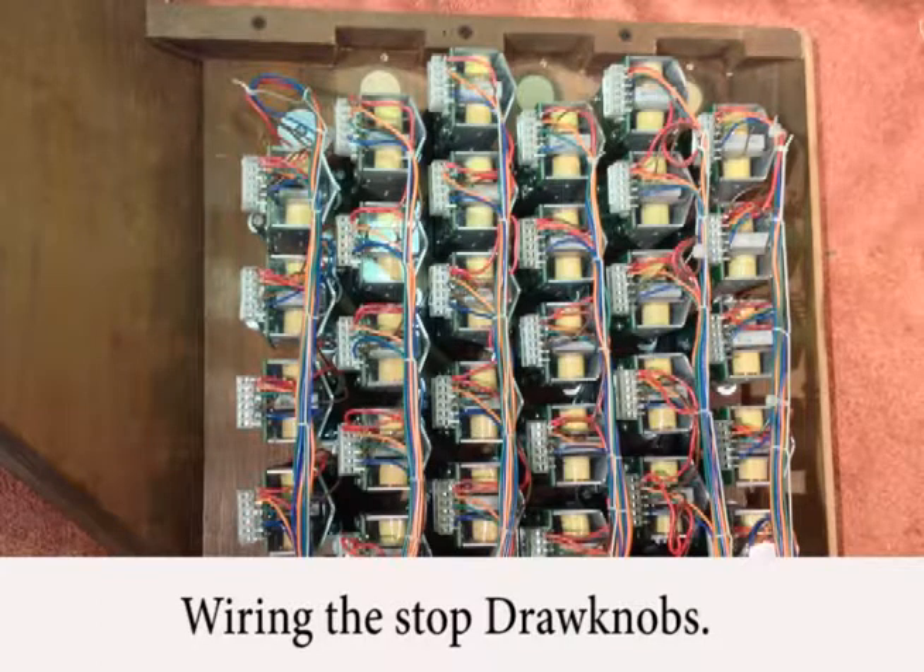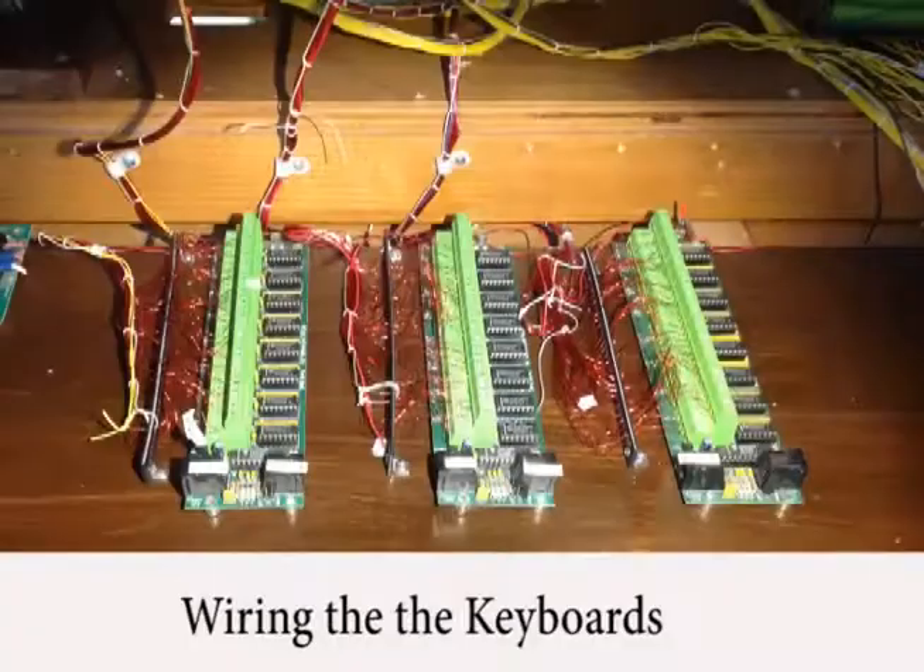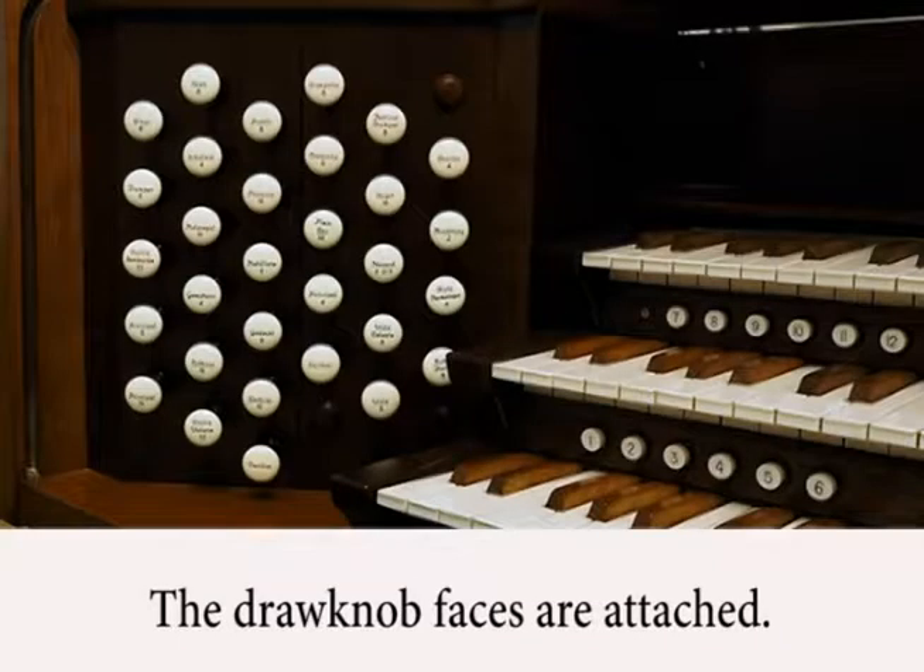By coincidence, this took place at the same time as the organ pipe work was removed for the wall repair work. Finally, the stop faces were attached to the draw knobs.